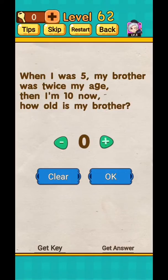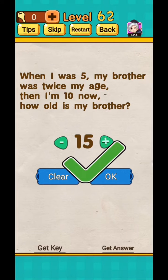Level 62: when I was five, my brother was twice my age — so he was 10. Now I am 10, add 10 plus 5, yes, 15 years old.